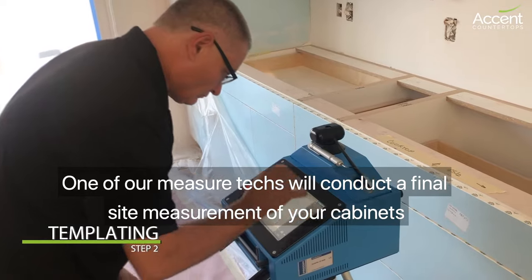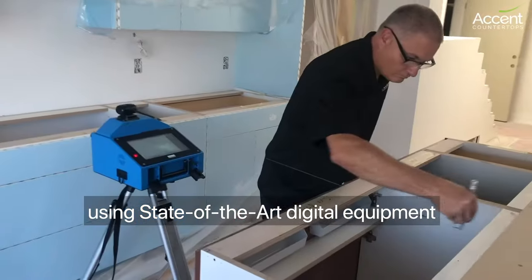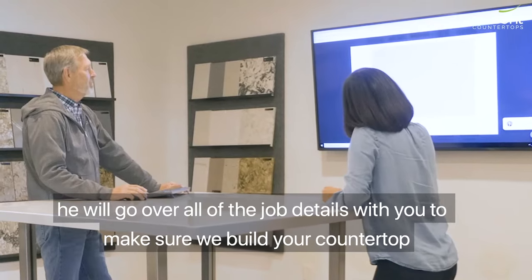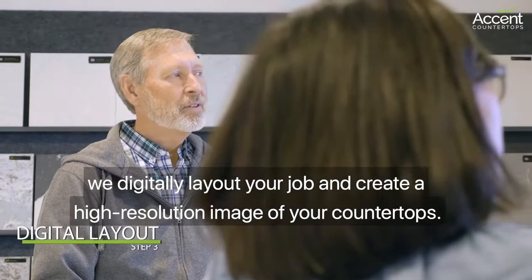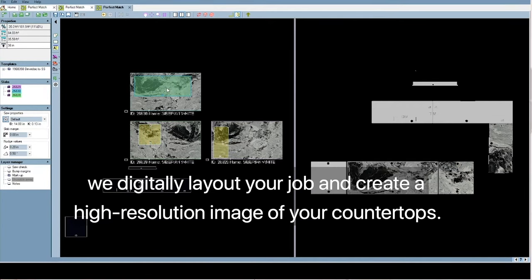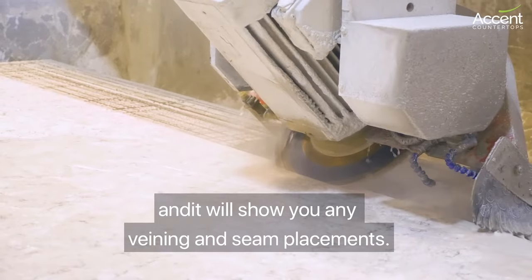One of our measure techs will conduct a final site measurement of your cabinets using state-of-the-art digital equipment. He will go over all the job details with you to make sure we build your countertop exactly the way you want it. After we've received your slabs, we digitally lay out your job and create a high resolution image of your countertops, then email you this layout for approval showing any veining and seam placement.